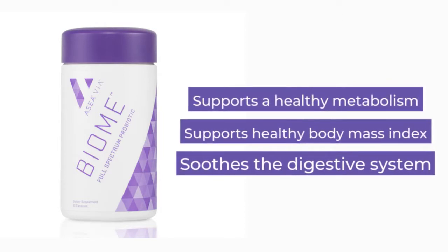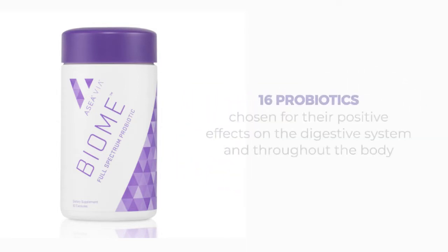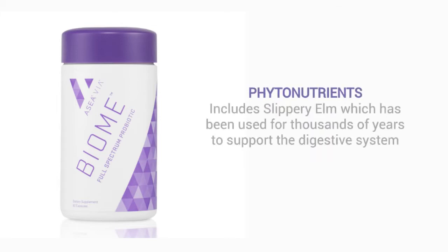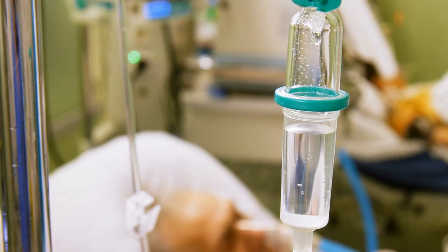Biome supports a healthy body mass index and soothes the digestive system. Biome is packed with even more benefits such as 16 probiotics chosen for their positive effects on the digestive system and throughout the body, prebiotics that create an environment in which healthy friendly flora can thrive, and phytonutrients including slippery elm, which has been used for thousands of years to support the digestive system.